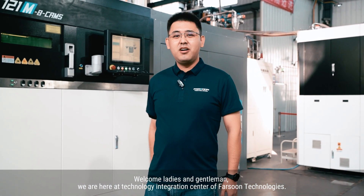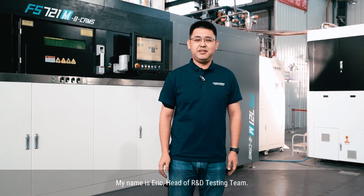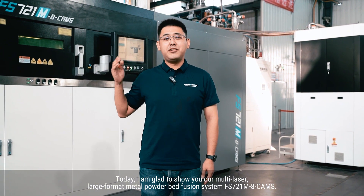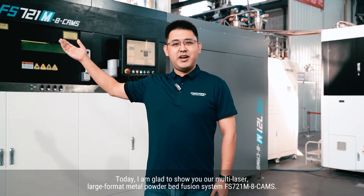Welcome, ladies and gentlemen. We are here at the Technology Integration Center of Farzone Technologies. My name is Eric, head of R&D testing team. Today, I'm glad to show you our multi-laser, large-format metal powder bed fusion system, FS721M.